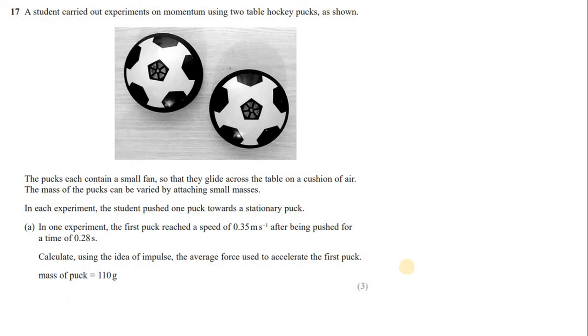Question 17: a student carried out an experiment on momentum using two table hockey pucks. The pucks each contain a small fan so they glide across the table on a cushion of air. The mass of the puck can be varied by attaching small masses. In one experiment, the first puck reached a speed of 0.35 m/s after being pushed for 0.28 s. Calculate, using the idea of impulse, the average force used to accelerate the first puck.